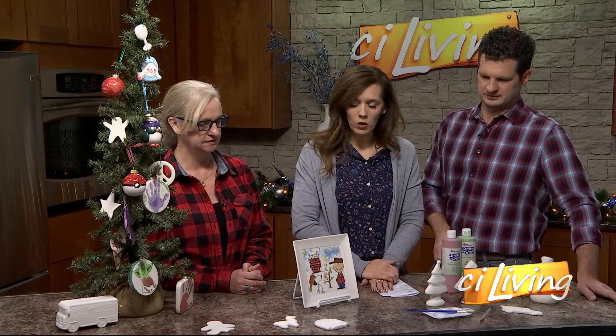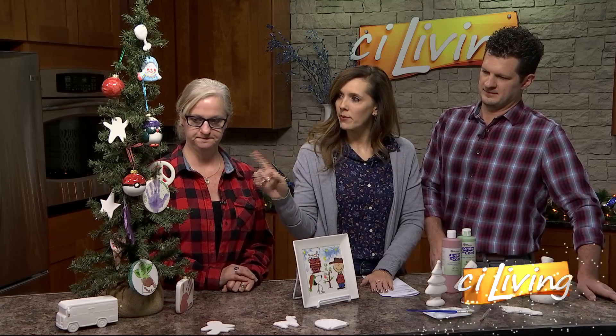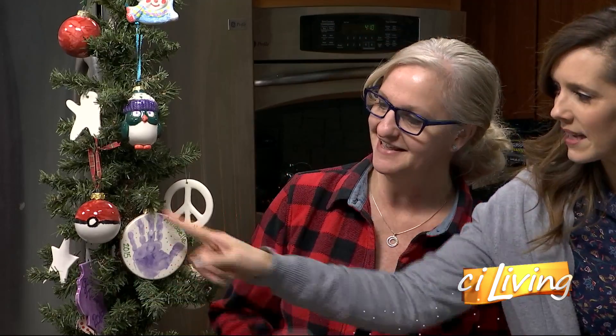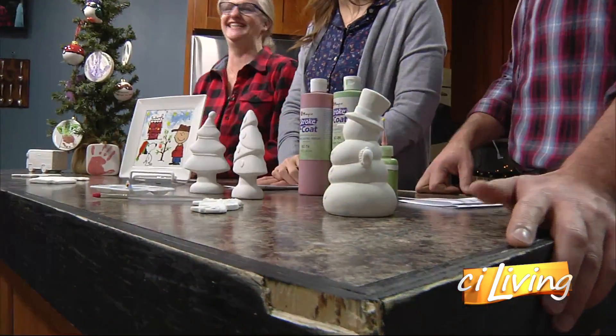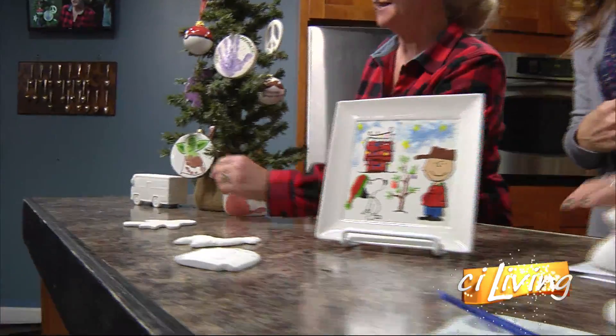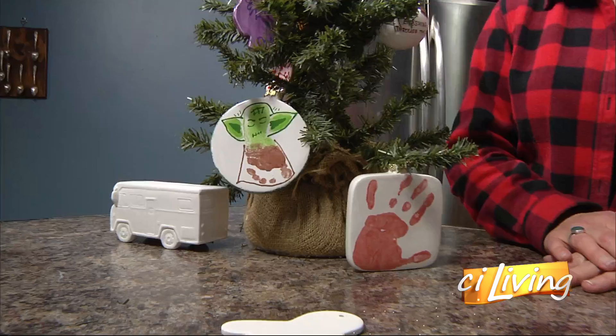Let's talk about some of the ornament choices — you brought some unpainted ones. We always have a nice variety. We try to have a little selection of classics, like balls and circles. And Baby Yoda down there. And then we always try to get a little cutting edge, trendy things.